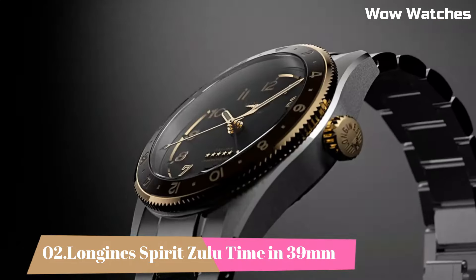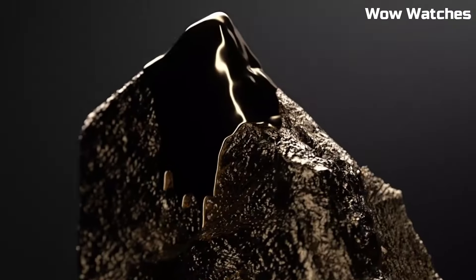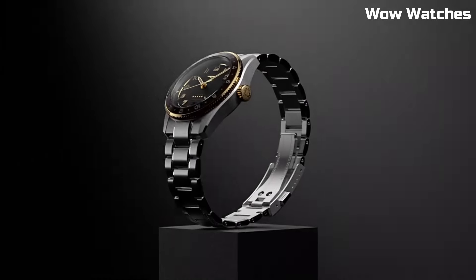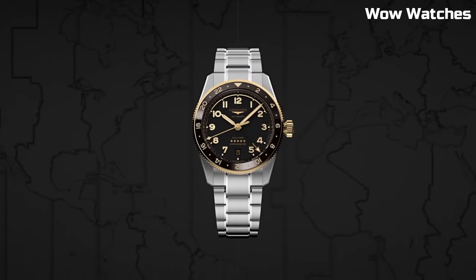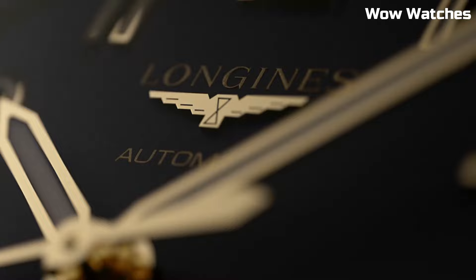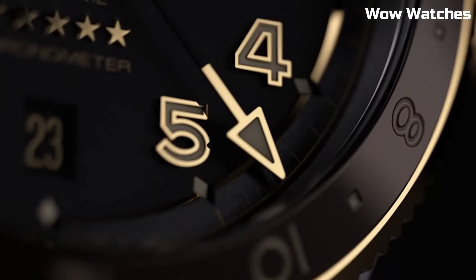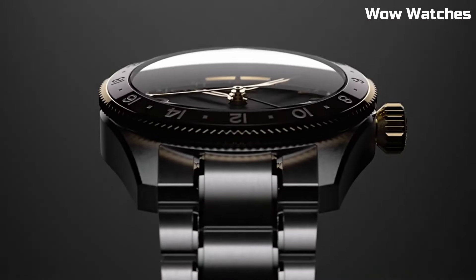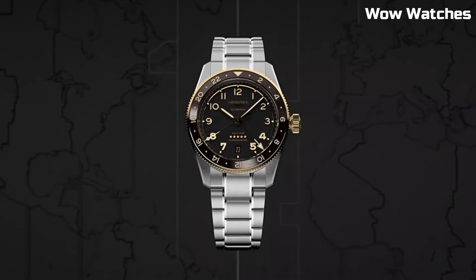Number 2: Longines Spirit Zulu Time in 39mm. It is a remarkable timepiece with a 39mm stainless steel case. It features a black dial with luminescent hands and hour markers for optimal legibility. The highlight of this watch is its Zulu time function, which allows for tracking of a second time zone. Tang buckle clasp. Case diameter: 42mm. Case thickness: 16.3mm. Band width: 22mm. Band color: blue. Dial color: sunray blue. Bezel material: fixed.